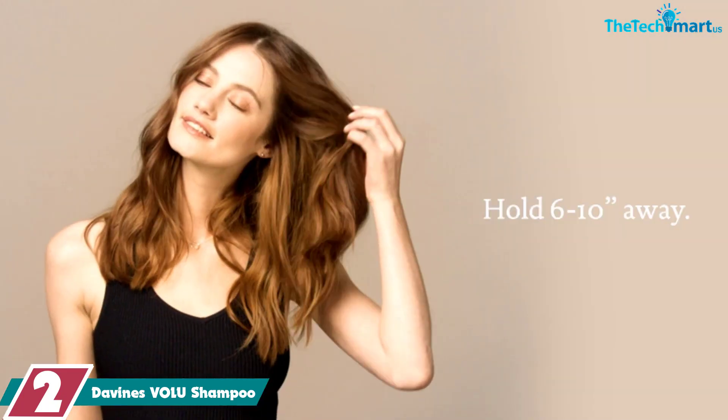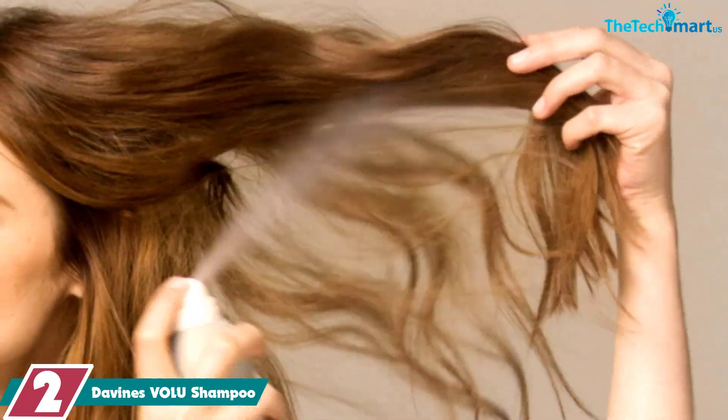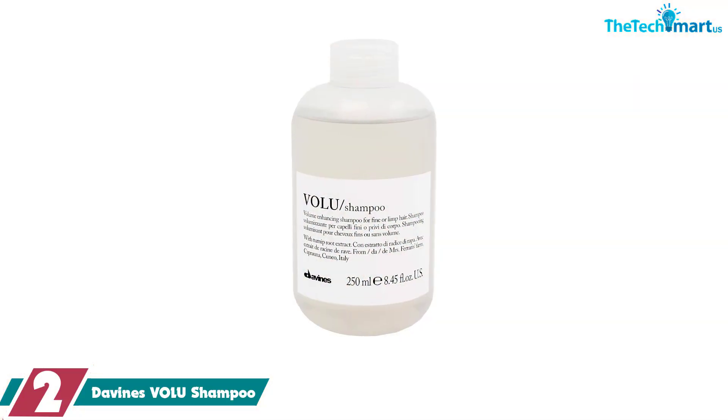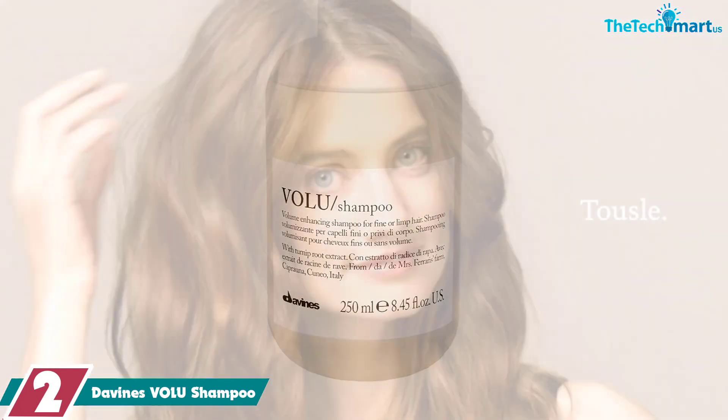At number 2, we have the Davinesse Volu Shampoo. The Davinesse Volu Shampoo stands out for its unique use of natural products, like caprana turnip extract, which is packed with phosphorus, iron, calcium, and vitamins A, B, and C. The phosphorus and calcium will help to bulk up the strands, while the iron strengthens and the vitamins add shine.